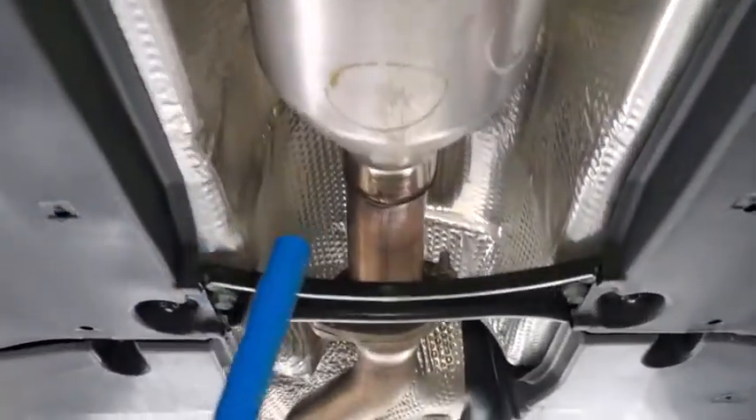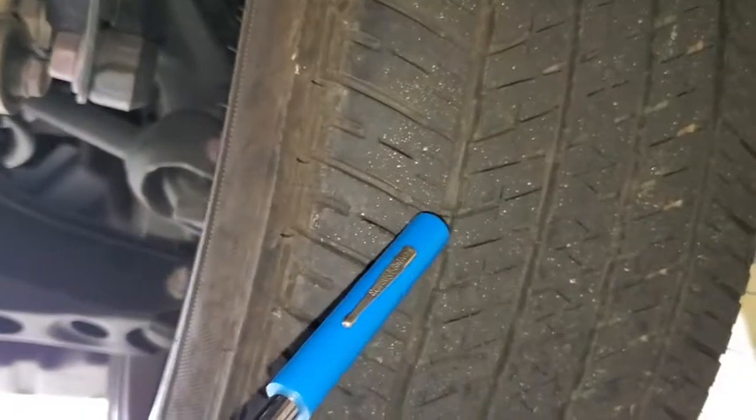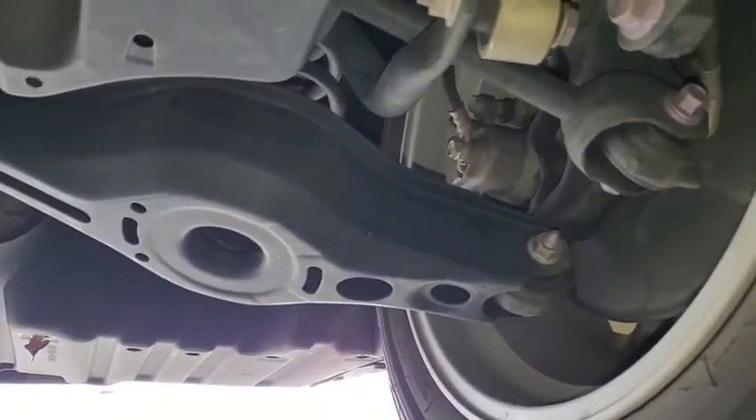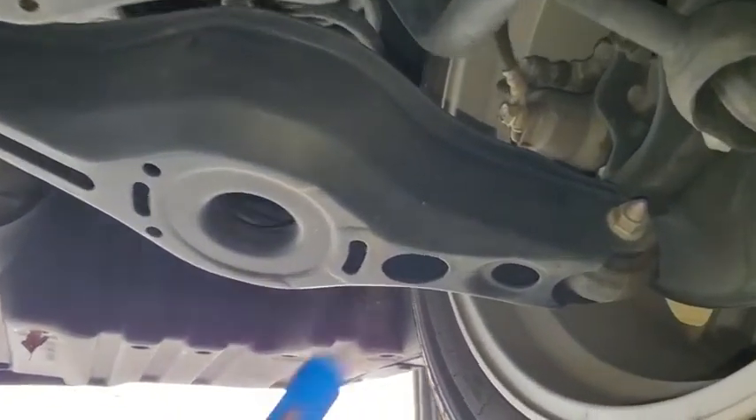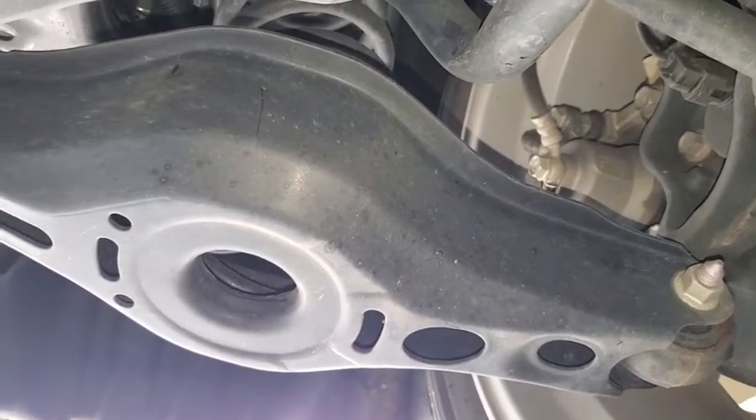As you can see, walking under the vehicle, it's free of rust and corrosion. As we come upon the back, the rear tires were measured out at 6/32nds, and the pads on the rear measured out at 7 millimeters.